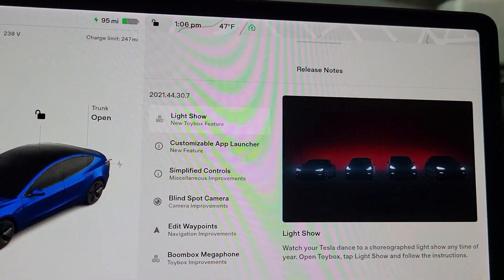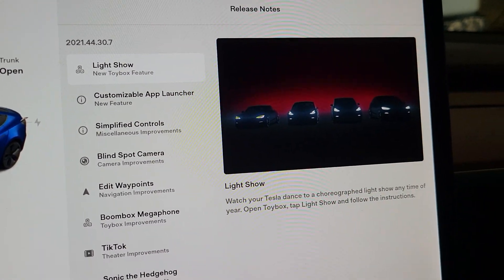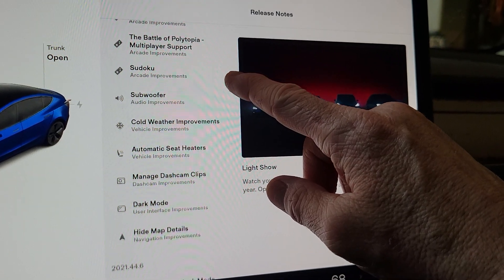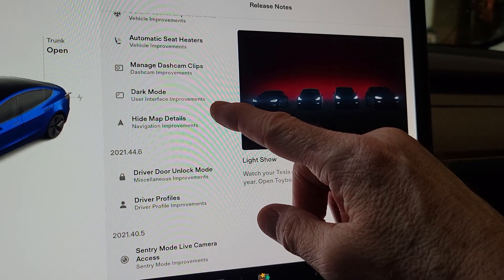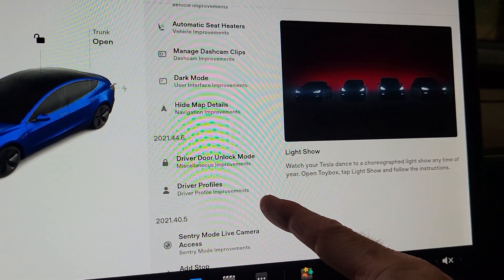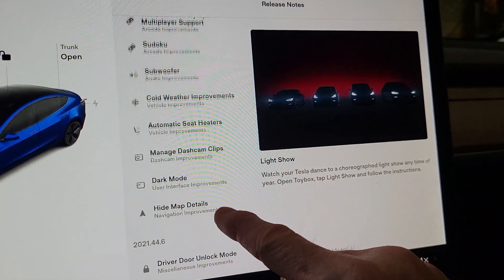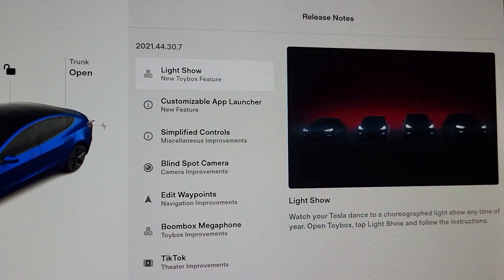It looks like everything is the same as the holiday update. So if you want to see in depth on any of these, go back and watch my holiday update video and you will see the description of all of this — the light show, the app launcher, the controls, blind spot. Nothing here looks like it's new at all. One thing they're saying is in 44.6 they improved door lock mode and driver profile improvements, but driver door unlock mode was in the holiday update where you can only unlock the driver door. So I don't see anything different here that I'm noticing.